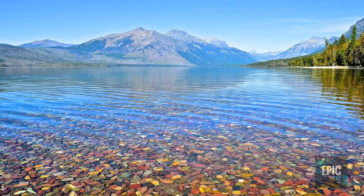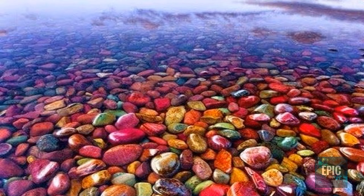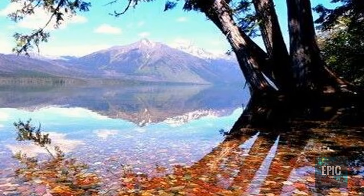Quoting from the book Glacier Waterton International Peace Park by Vicki Spring and Tom Kirkendall: the color of the rocks is determined by the presence or absence of iron. The bright red rocks found along the Grinnell Glacier Trail were deposited in a shallow ocean environment where the iron was oxidized by tidal exposure to the air. Rocks with this coloration often have old ripple marks or ancient mudcrack lines.